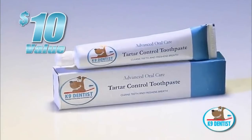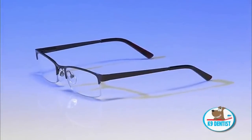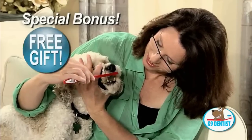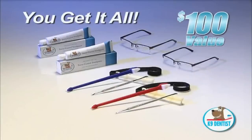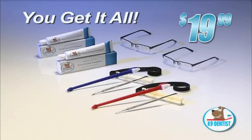You'll also receive the specially formulated canine toothpaste, a $10 value, free. We'll also send you our exclusive Canine Dentist magnifying glasses, a $25 value — our gift to you. But call right now and we'll double the offer: a $100 value for the incredible TV price of just $19.99.